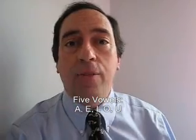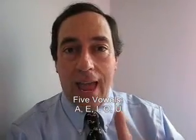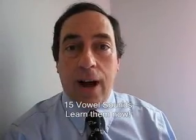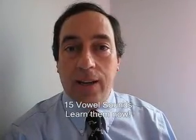Oh, hello! Today, we're going to learn how to pronounce English vowels. There are five vowels in English: A, E, I, O, and U. These five vowel sounds can be used to make 15 different vowel sounds in American English pronunciation. Today, we're going to learn all 15 of those vowel sounds.